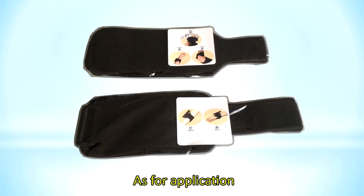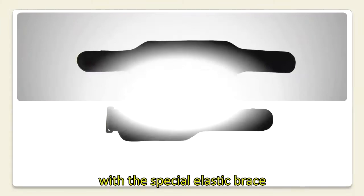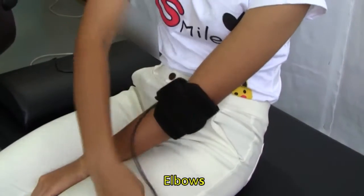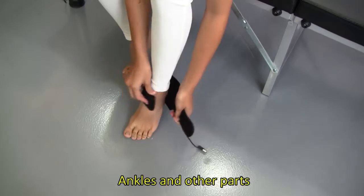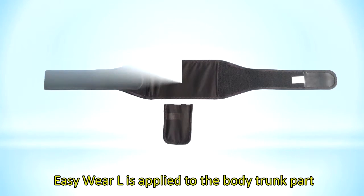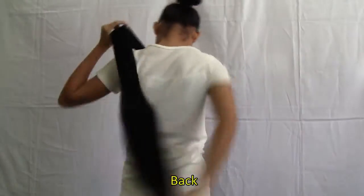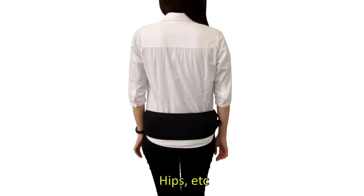Easy Wear S is suitable for the limbs and neck. With a special elastic brace, it may be used on the neck, elbows, wrists, knees, ankles, and other parts. Easy Wear L is applied to the body trunk, including shoulders, back, waist, hips, and more.